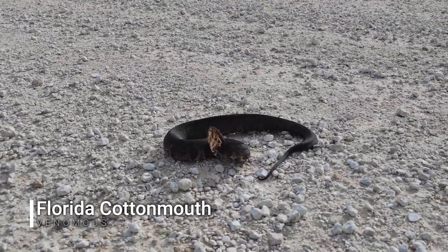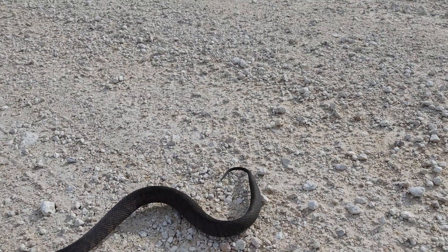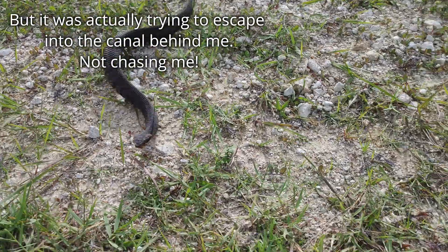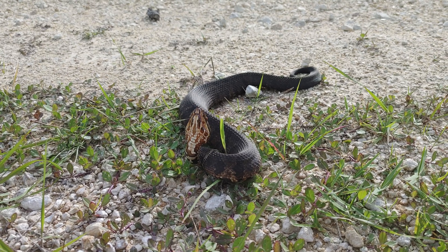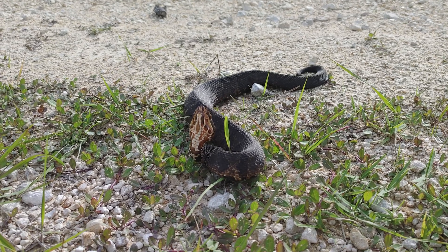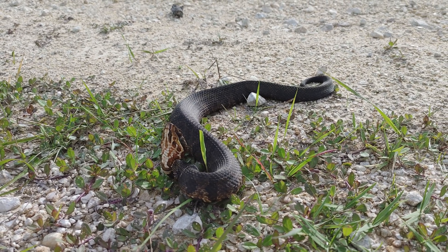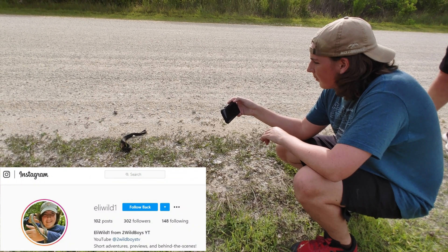Our first snake of the day — a dark little cottonmouth. He's actually quite dark for the size. Normally ones this small are quite a bit lighter in coloration, but he got dark pretty early on in age. Neat little find. We're going to make sure he gets off the road and keep going. We found our first snake — this is already turning out to be a great day. It's extremely hot right now so he's very fired up. We're just going to move him off the road and see what else we can find.